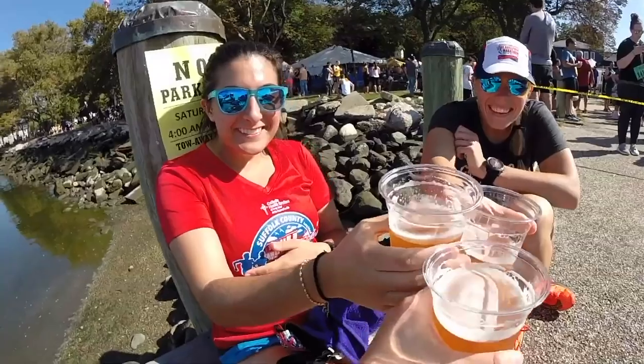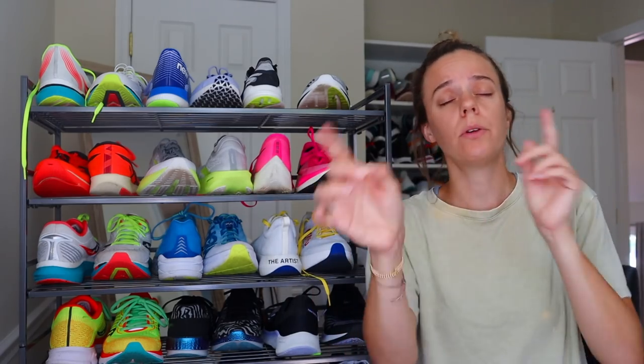My number one carbon plated shoe that I own is the... Good morning YouTube! What's up guys? I hope you're safe and healthy and happy and doing okay.